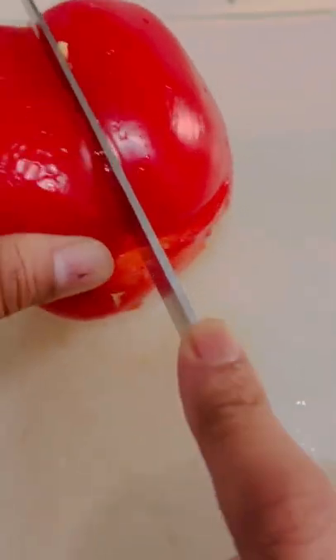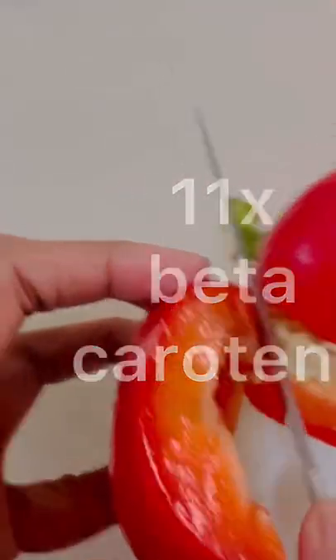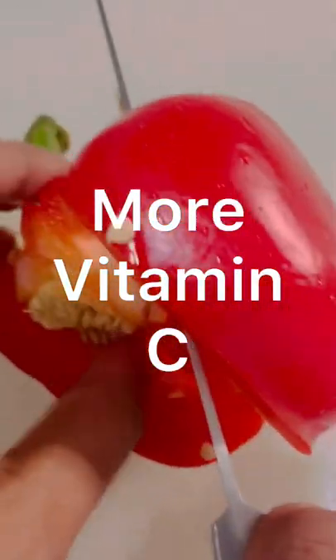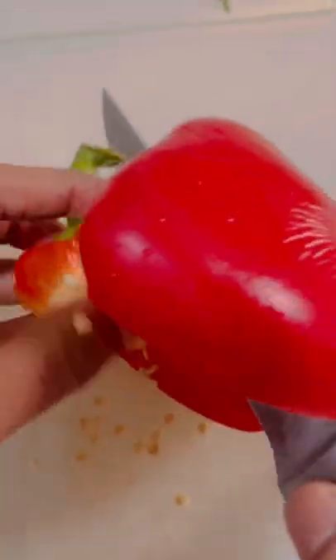It has 11 times more beta carotene and 1.5 times more vitamin C. It is high in fiber, and the vitamin C helps reduce elevated blood sugar, so it's definitely great for patients with type 2 diabetes.